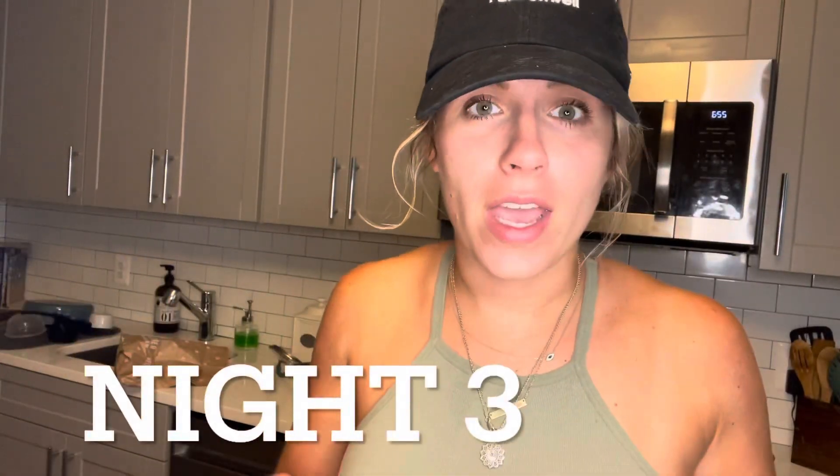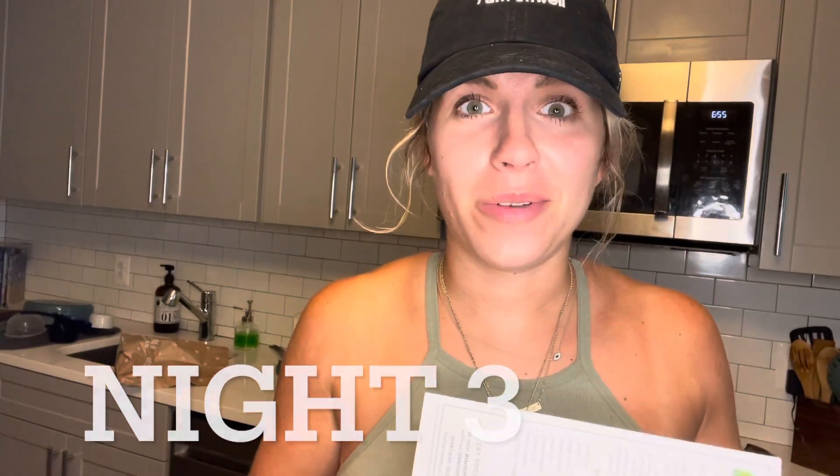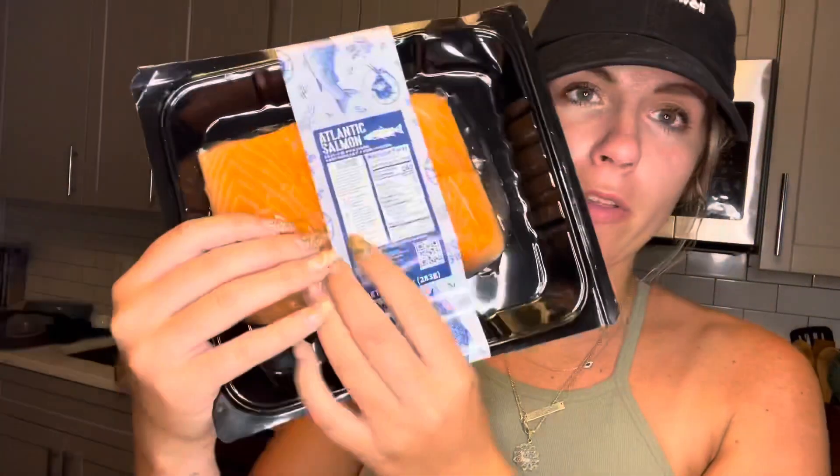Guys, today's the third night. We really enjoyed the other meal — the burrito bowls were really tasty; I didn't think I was going to like them but I loved it and ate the whole thing. The next one is Cream Lemon Dill Salmon — this is what it's going to look like.